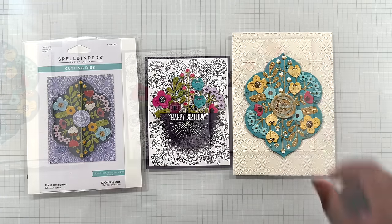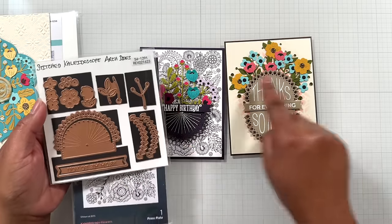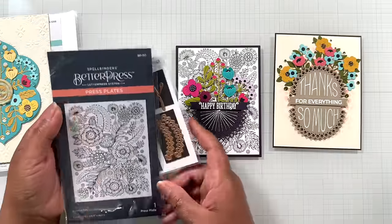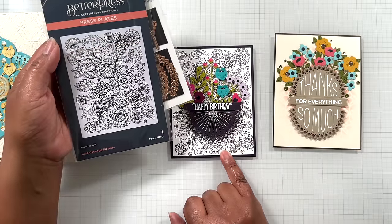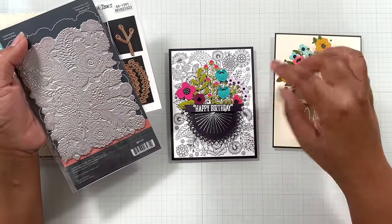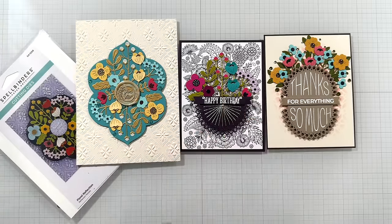The Floral Reflection collection is on sale as well. The Kaleidoscope Arch was a small collection — all of it is on sale. The stamps are on sale. The Stitch Kaleidoscope Arch — $13.19 — comes with florals. You can cut two of these to create a larger image or use one half. Also the Better Press plate for it — Kaleidoscope Flowers Better Press plate — $13.19 from $21.99. This is pressed with mahogany better press ink on porcelain cotton card. Kaleidoscope working so well with Floral Reflection — winners!